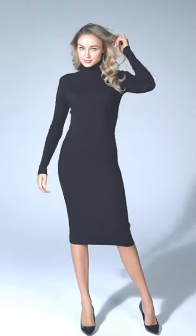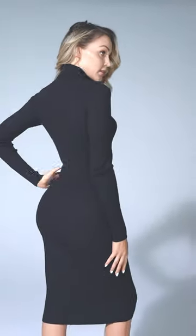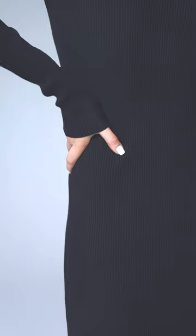With its timeless design and versatile styling options, you'll be sure to stand out in any crowd. We've put together a range of colors, so there is an option for everyone. Link in the bio description or through our Instagram profile.